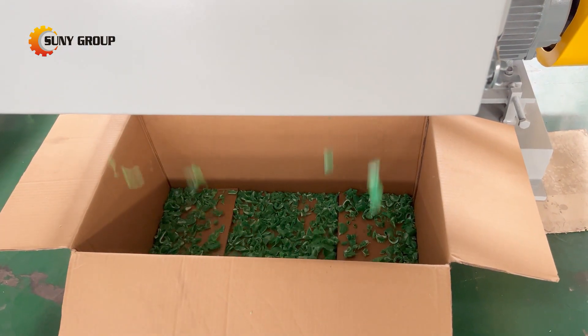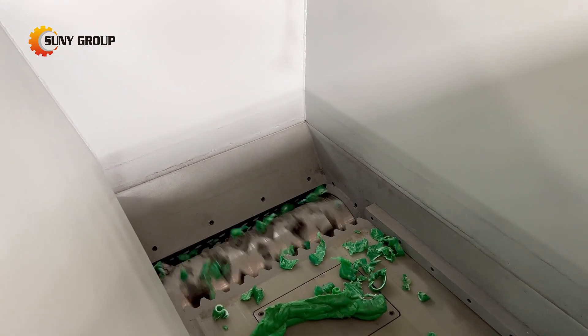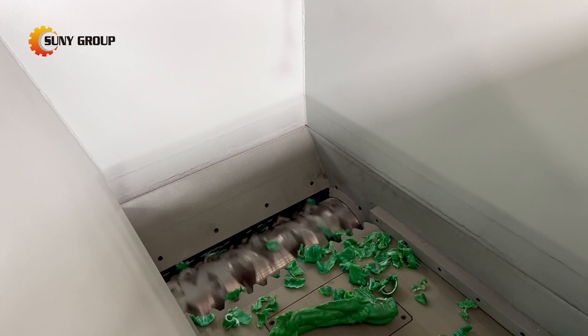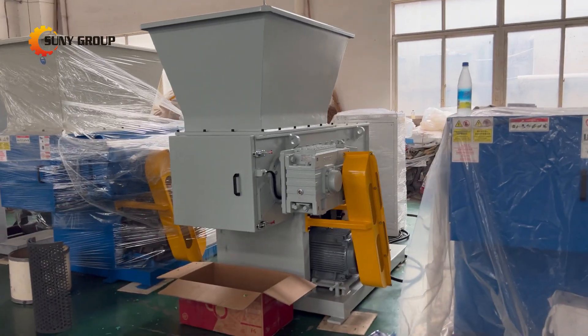Second, processing various sizes and shapes. With a large feeding hopper and flexible blade configuration, single-shaft shredders can effectively process plastic blocks of different sizes and shapes. Whether it's large plastic blocks or smaller plastic fragments, single-shaft shredders can shred them to the desired size efficiently.